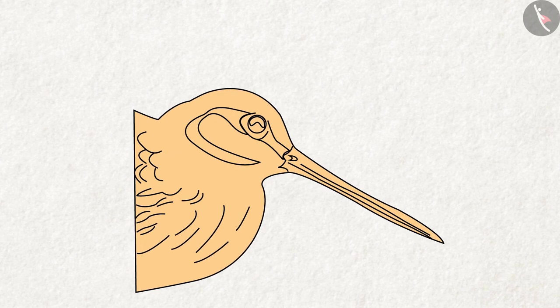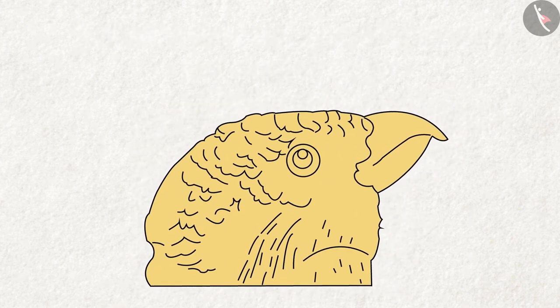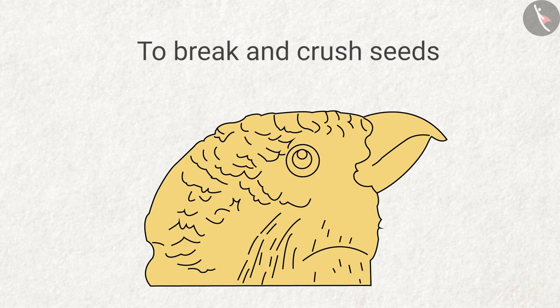Birds use this beak to find insects and worms from mud and shallow water. What do you think of this beak? What do birds do with this beak? Answer: birds break and crush seeds with it.